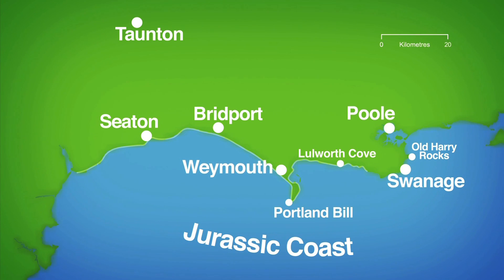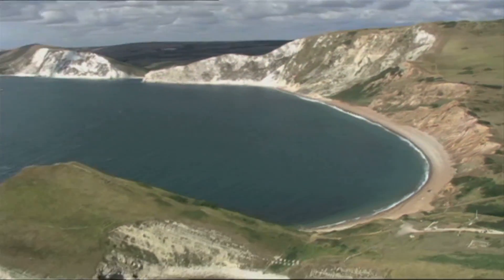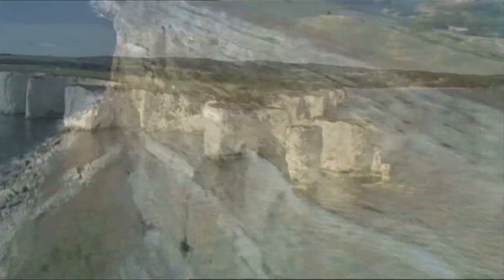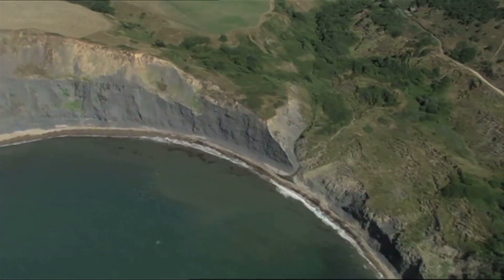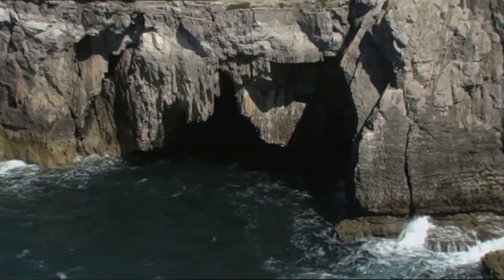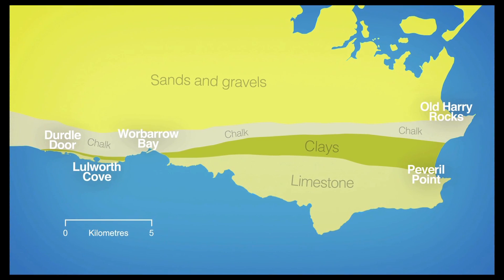The Jurassic Coast extends 150km from East Devon to Dorset. It's the UK's first Natural World Heritage Site and contains some spectacular landforms, each the result of a unique combination of energy from waves and tides and a very particular local geology.